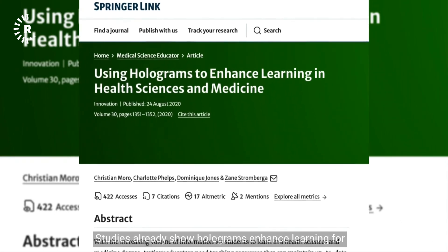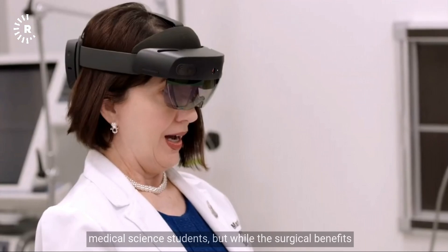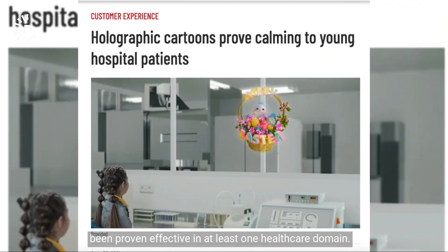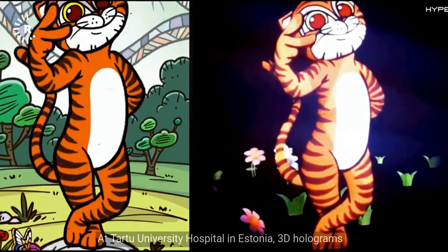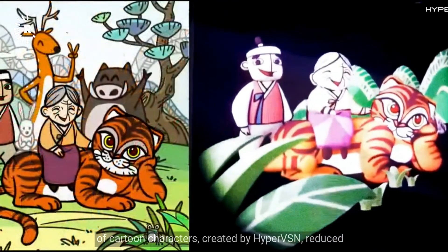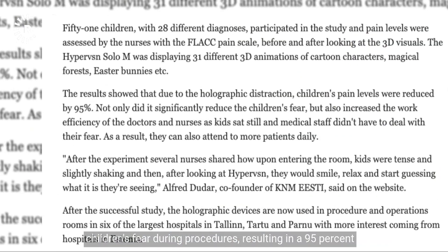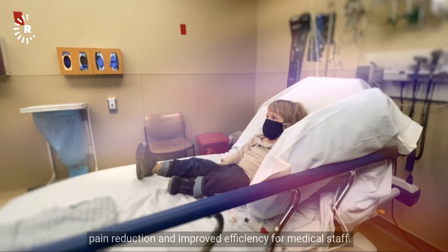Studies already show holograms enhance learning for medical science students. And while the surgical benefits are still being explored, they have already been proven effective in at least one healthcare domain. At Tartu University Hospital in Estonia, 3D holograms of cartoon characters created by HyperVSN reduced children's fear during procedures, resulting in a 95% pain reduction and improved efficiency for medical staff.